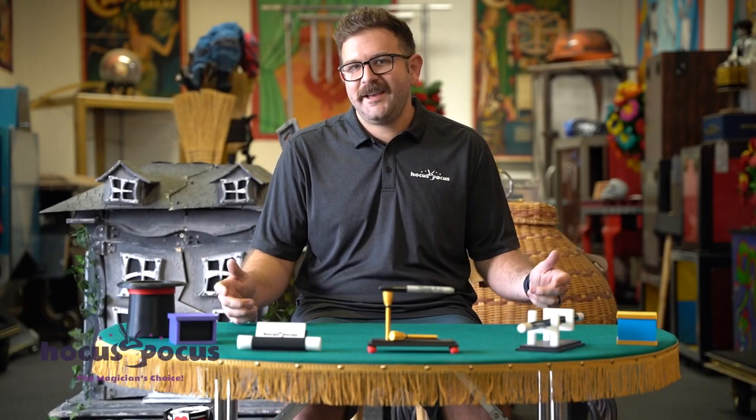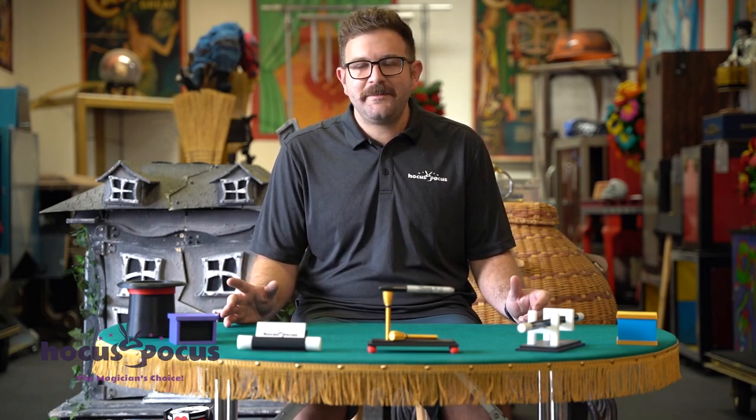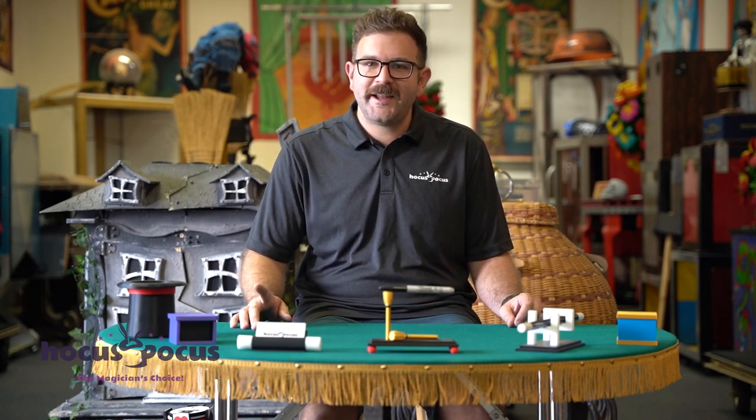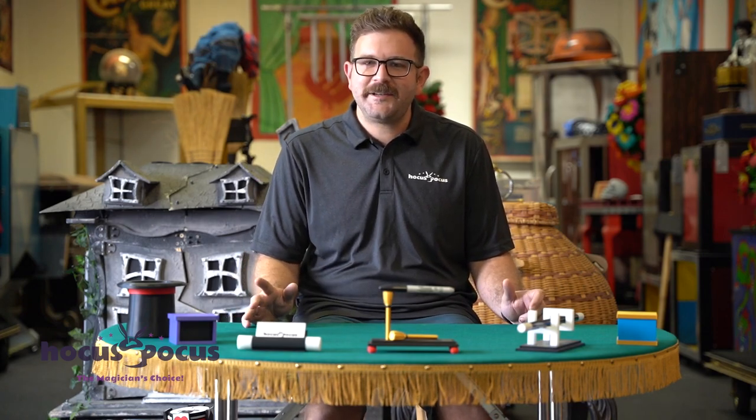Hey everyone, Max here at Hocus Pocus. A few weeks ago you saw me here introducing our line of desktop magic. We've gotten so much good feedback and so many people have loved it and shown us pictures of it. Well, I have something really exciting for you today — we're adding to that line and I can't wait to show you.